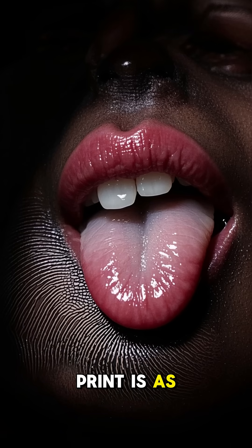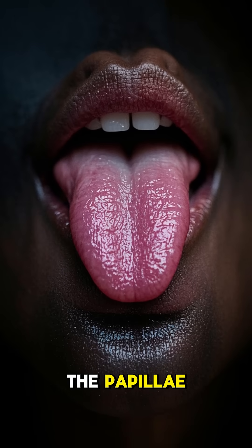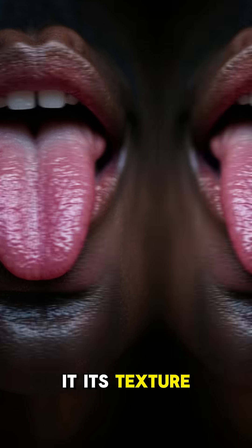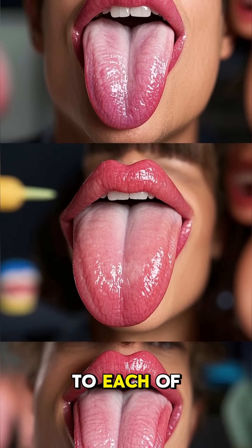Did you know that your tongue print is as unique as your fingerprint? The reason why — it's all in the papillae. These are the little bumps and ridges on your tongue that give it its texture. And just like our fingerprints, they're completely unique to each of us.